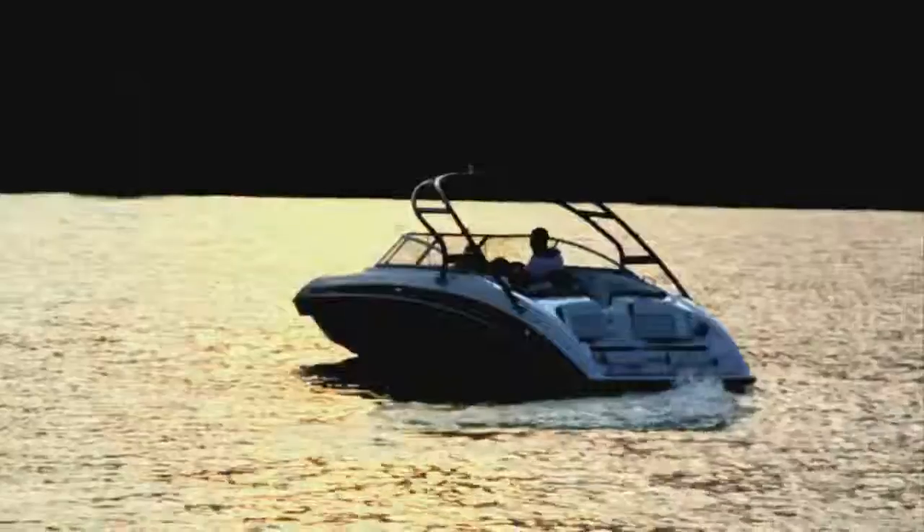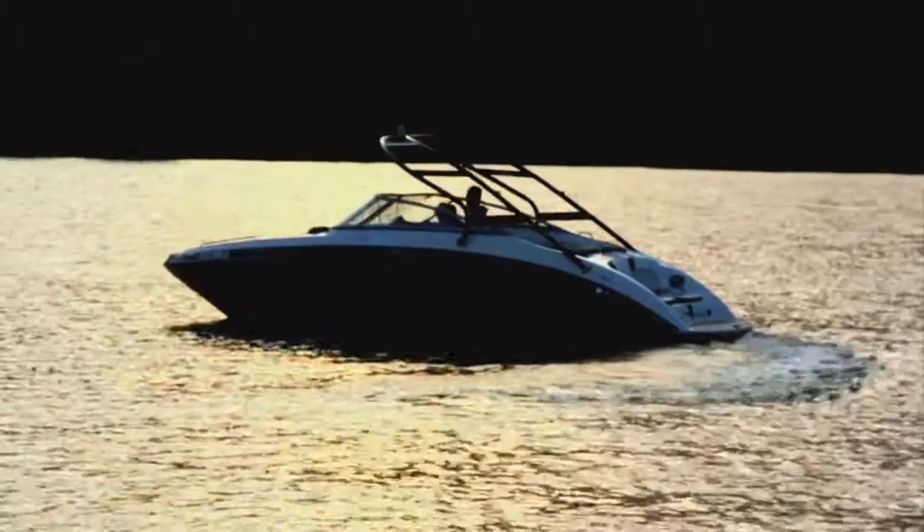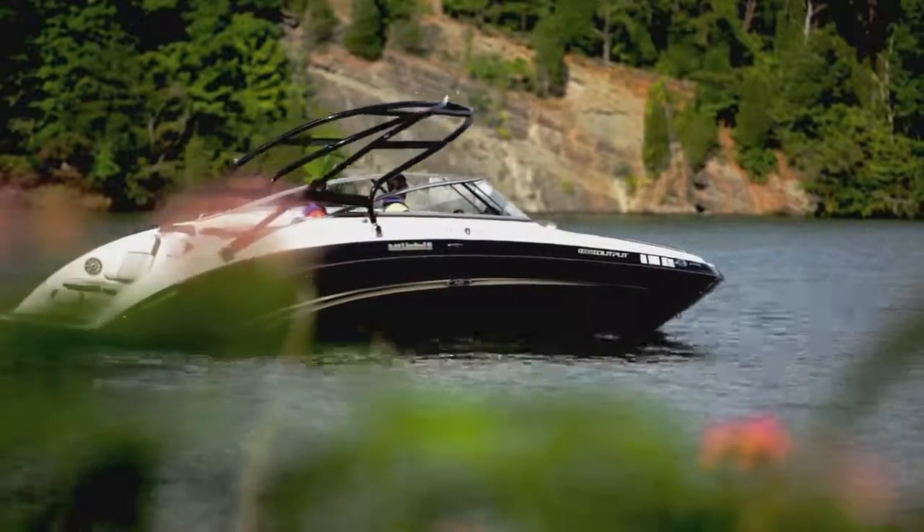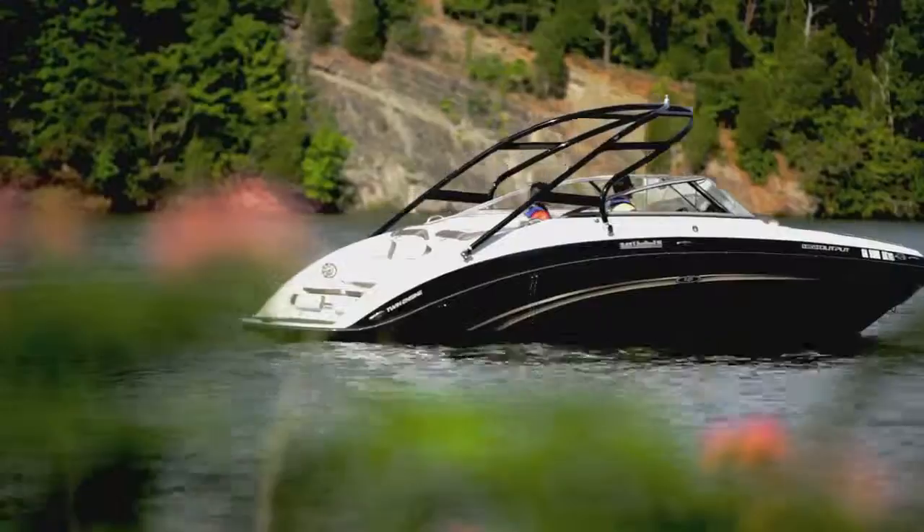The innovative thrust directional enhancer maximizes maneuverability by directing water flow at an optimum angle, creating more responsive handling at slow speeds and while docking. Raising the bar on the competition,